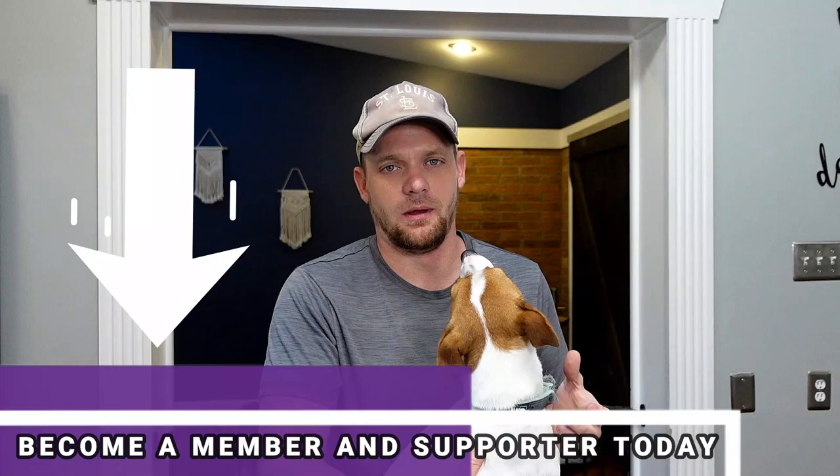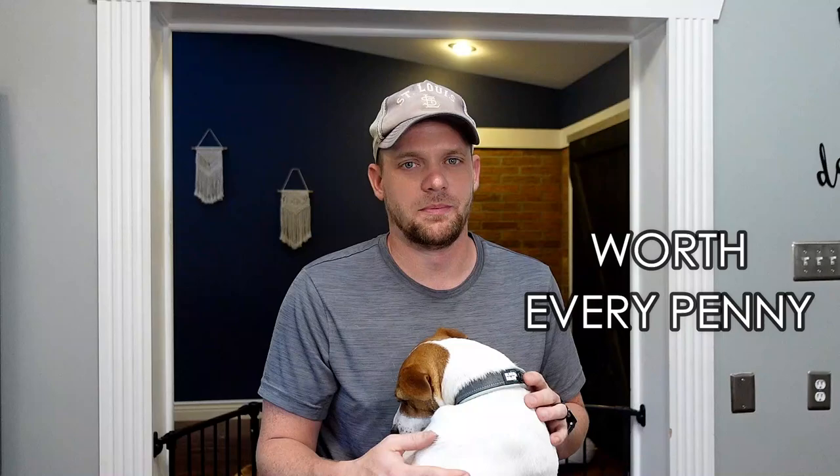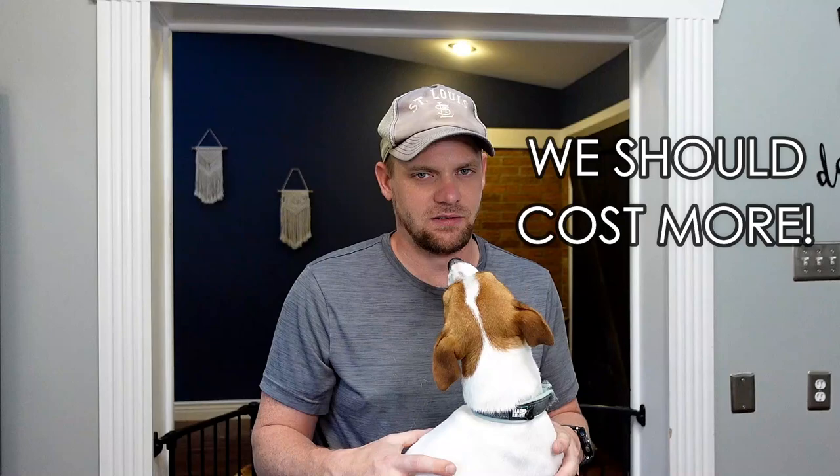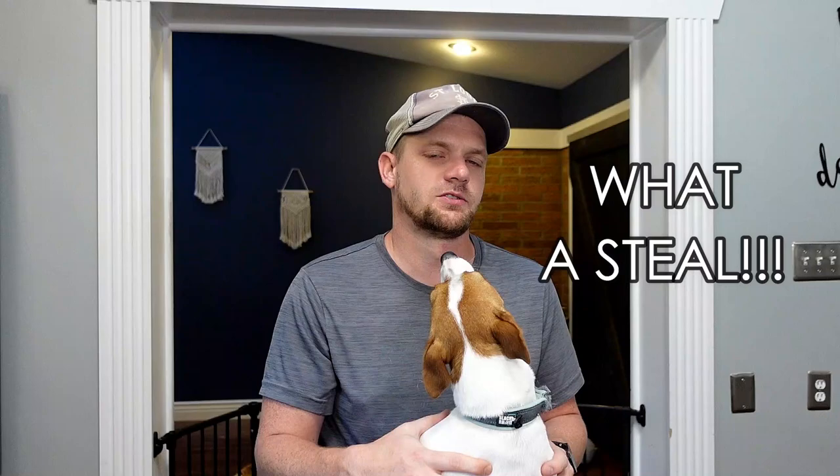When it comes to pricing, the Bojack is actually not too expensive. You can find it from a rescue, or from a breeder in the range of a cheap adoption up to about $400 to $700. The Boston Terrier is not a super expensive dog, and the Jack Russell is a midline-priced dog. Luna was about a thousand dollars for me as a full-bred Jack Russell, so the $400 to $700 range could still be a break for some of you considering adopting the Bojack instead.